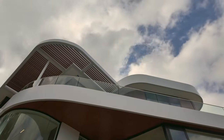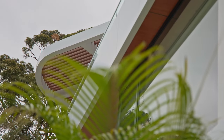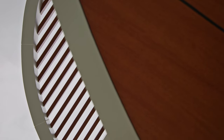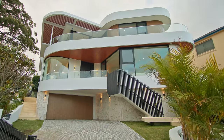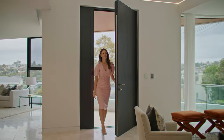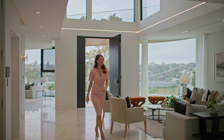Just completed, this landmark residence has everyone talking. The graceful curves of the contemporary design make for a captivating street presence, and once inside it's all about the voluminous light-filled interiors. The double height entry elevates that feeling of expanse.